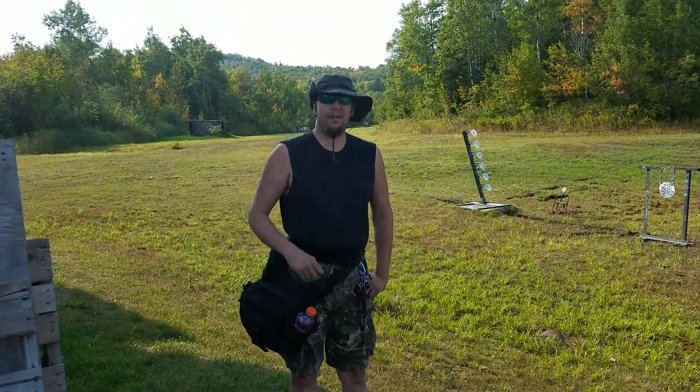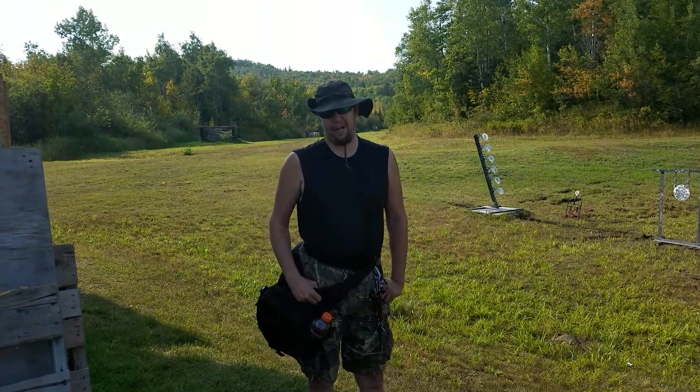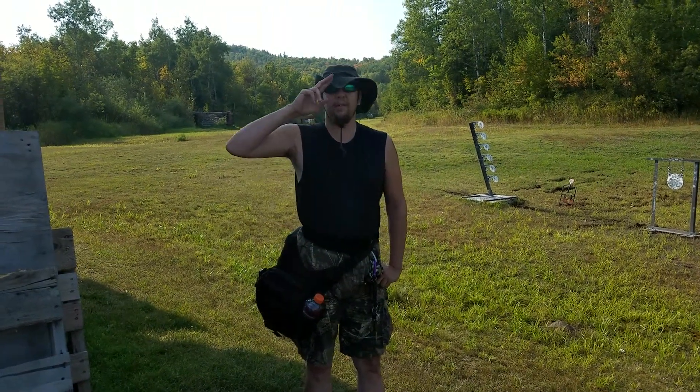So this is North Shore Scout doing a little review on the 511 carry bag. North Shore Scout, signing out.